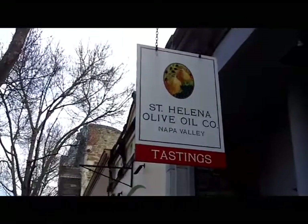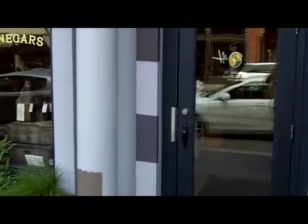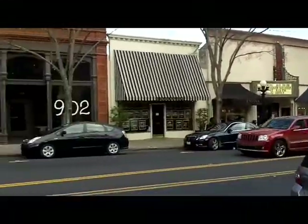This is the St. Helena Olive Oil Company in downtown St. Helena. It sits right downtown, it's right next door to the Market Restaurant, one of our faves, across from the Cameo Theater, the local theater.